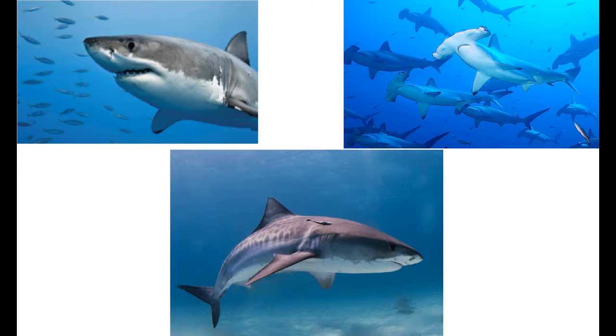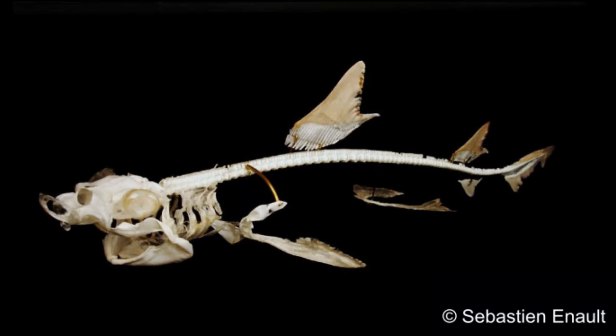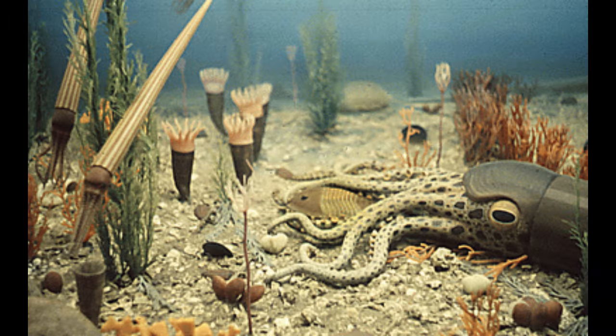Sharks are a group of cartilaginous fish, meaning their skeletons are made from cartilage rather than bone. This is why so many prehistoric sharks are known primarily — if not exclusively — by their fossilized teeth, because cartilage doesn't fossilize the way that bones do. The earliest sharks appeared in the Silurian period, 420 million years ago. If you were to look at them you wouldn't think they would be apex predators, but they started to become more like what they look today in the Devonian period.